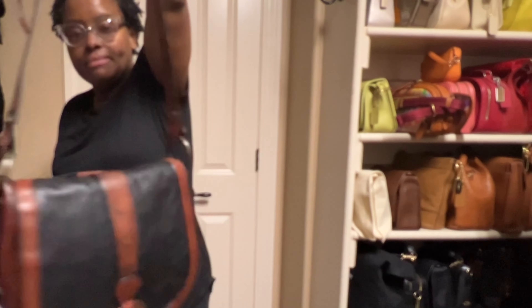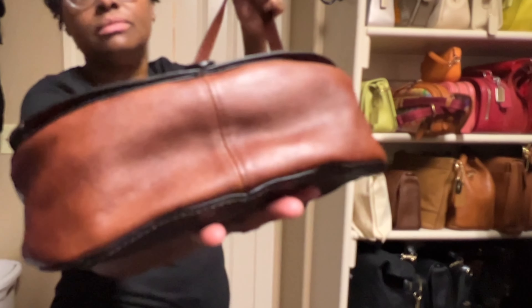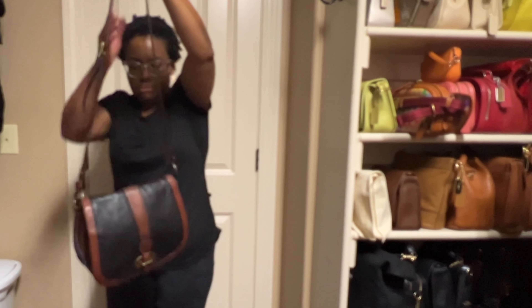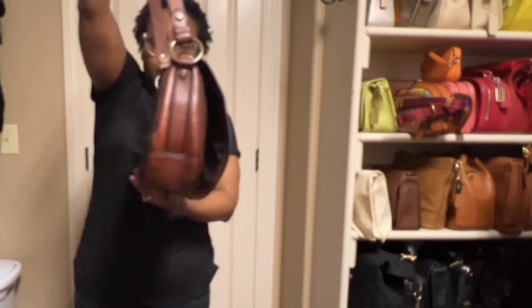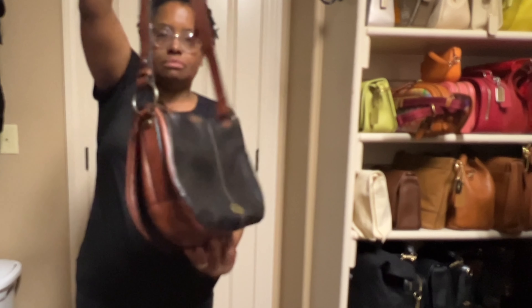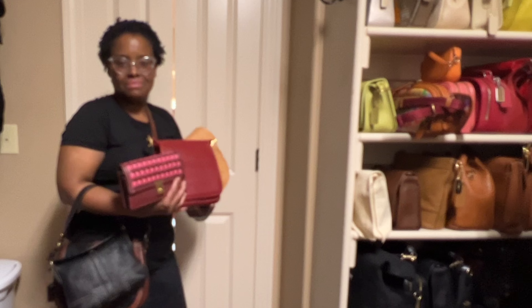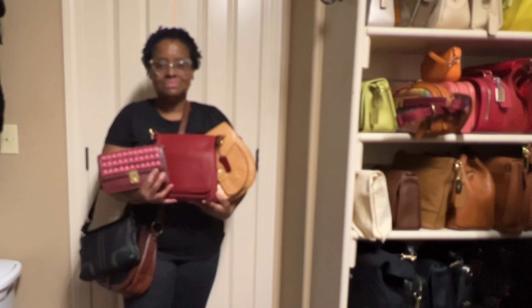The Fossil leather is nice and soft — it's a nice saddle bag. These are the five handbags that I am thinking about letting leave my collection. Thank you for watching — talk to you soon, bye-bye.